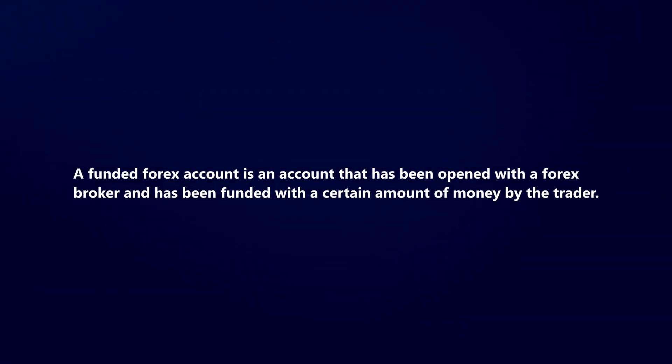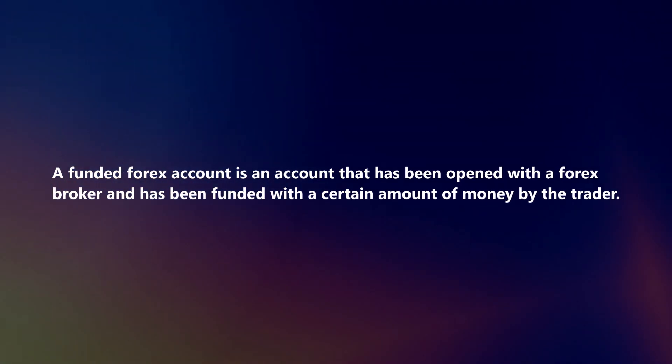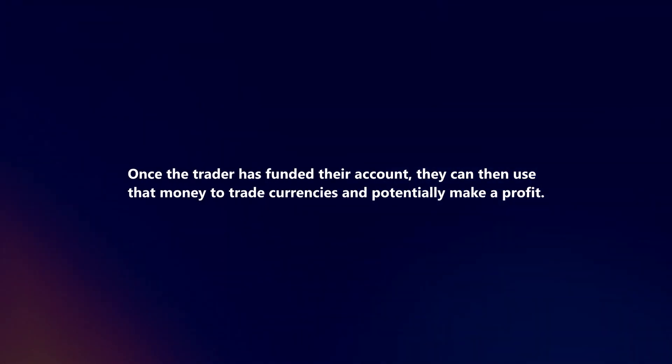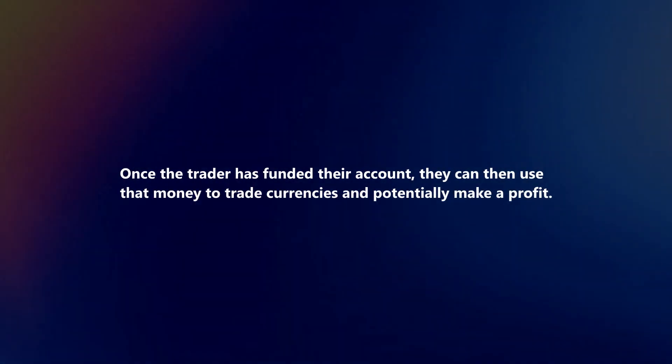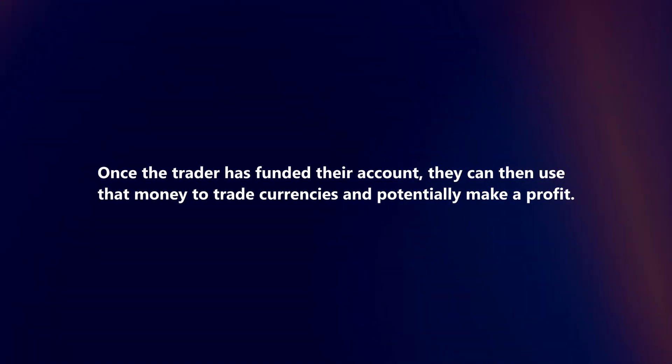A funded forex account is an account that has been opened with a forex broker and has been funded with a certain amount of money by the trader. Once the trader has funded their account, they can then use that money to trade currencies and potentially make a profit.